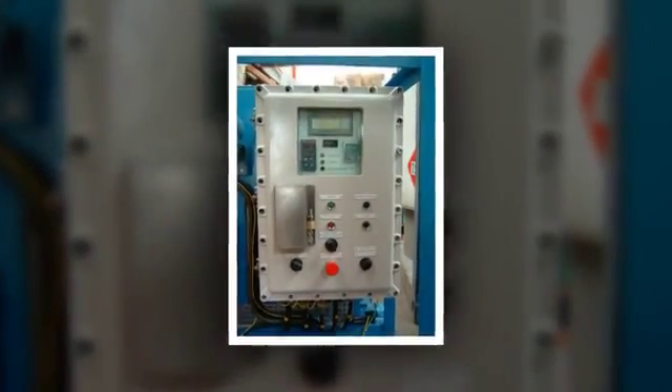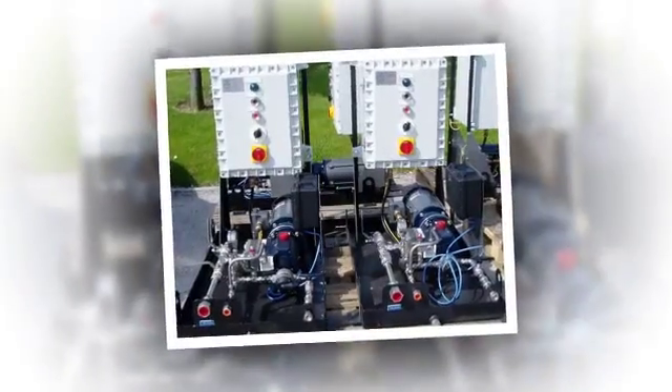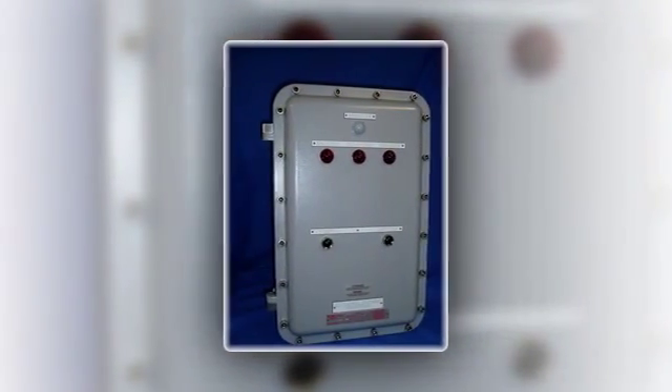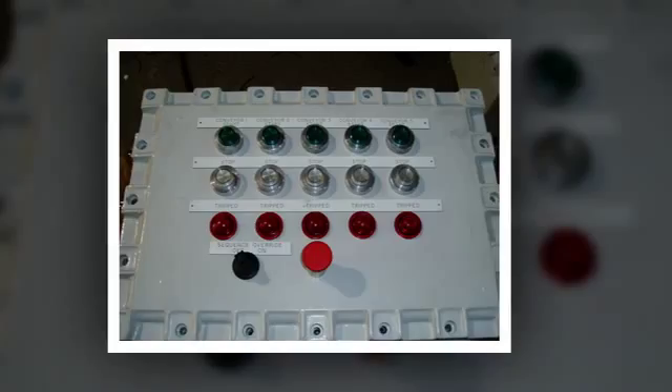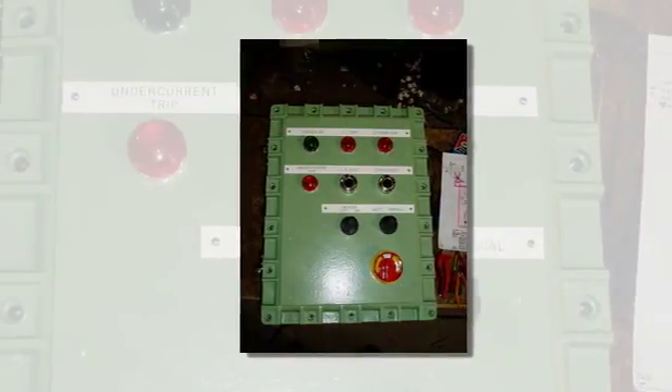We provide design, engineering and supply of custom-built hazardous area and safe area control systems, including a wide range of EXD 2B and 2C explosion-proof enclosures in marine-grade copper-free cast aluminium alloy or AISI 316L stainless steel. Also, increased safety EXE enclosures in both stainless steel and GRP.